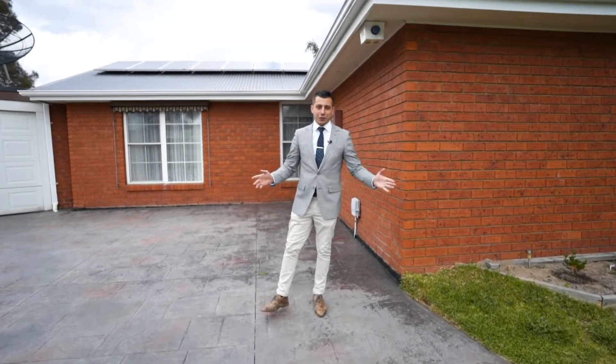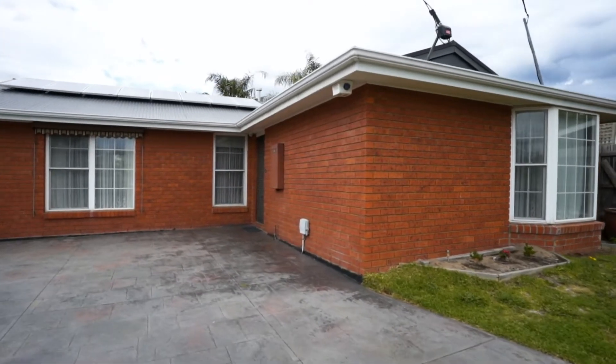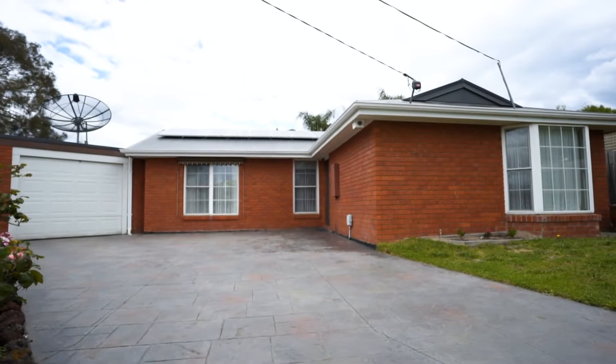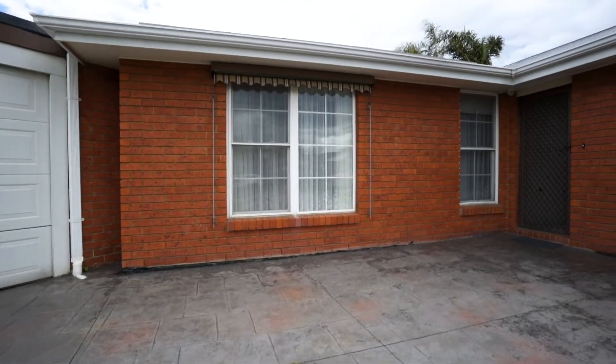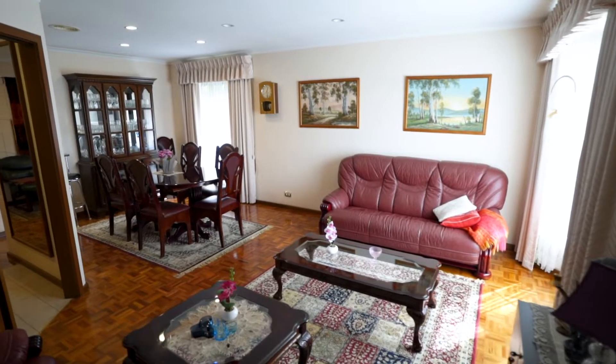Buongiorno, Omar here from O'Brien Real Estate. I'm here to welcome you to number 12 Botany Court in Dingley Village. I can't wait to show you through. This beautiful family home is ready for you to move in.